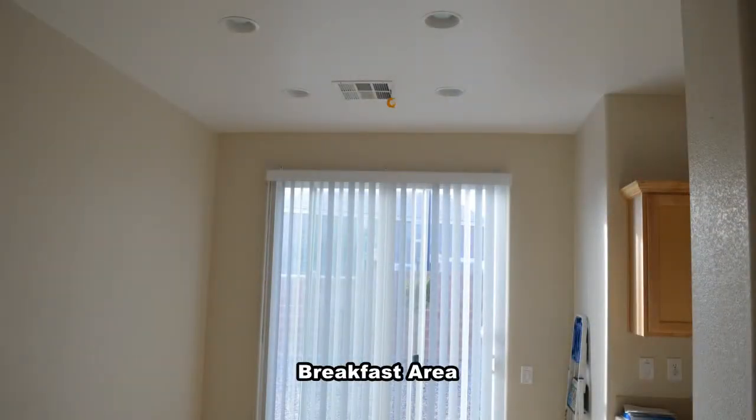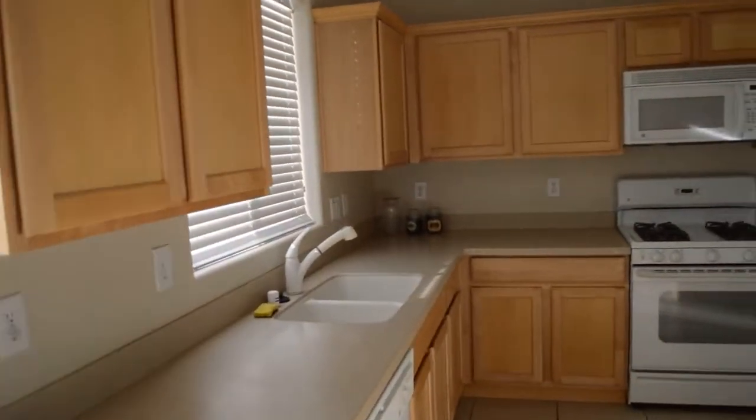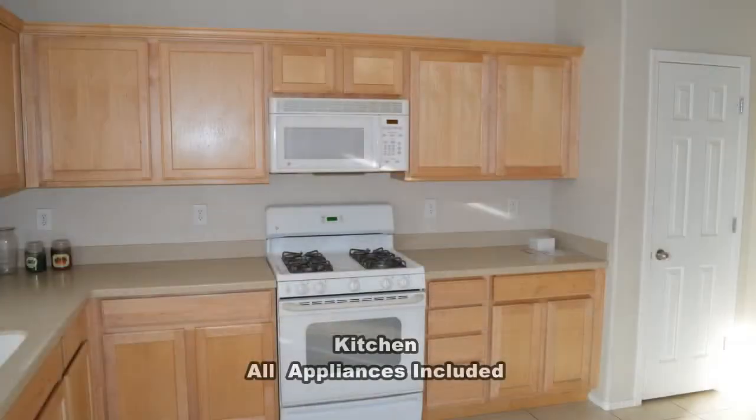The breakfast area has recessed lighting and a patio door to the backyard. The kitchen has solid surface countertop, maple cabinets, and all the appliances included.